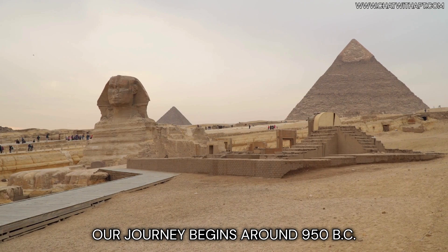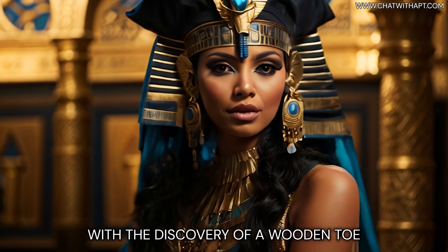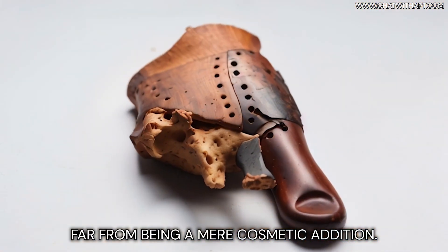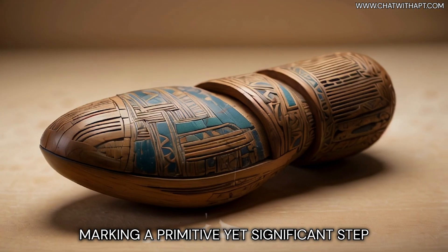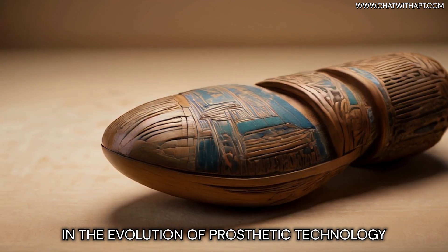Our journey begins around 950 BC in ancient Egypt, with the discovery of a wooden toe belonging to a noblewoman. Far from being a mere cosmetic addition, this wooden toe was a functional device that provided mobility, marking a primitive yet significant step in the evolution of prosthetic technology.